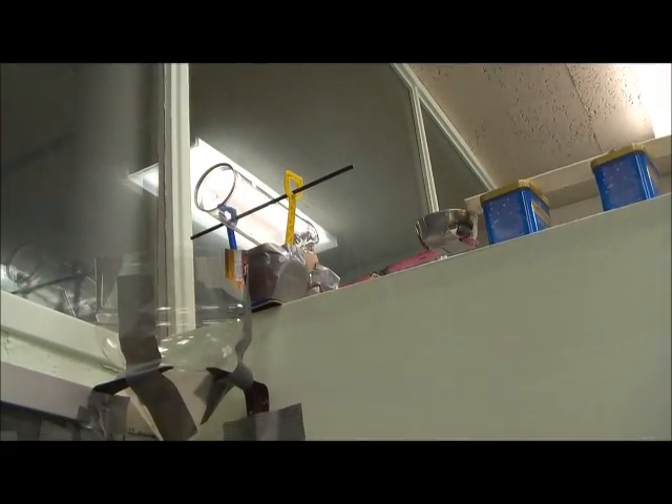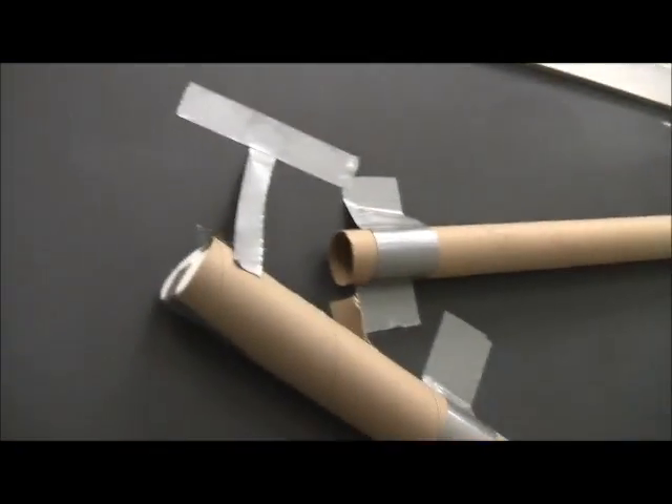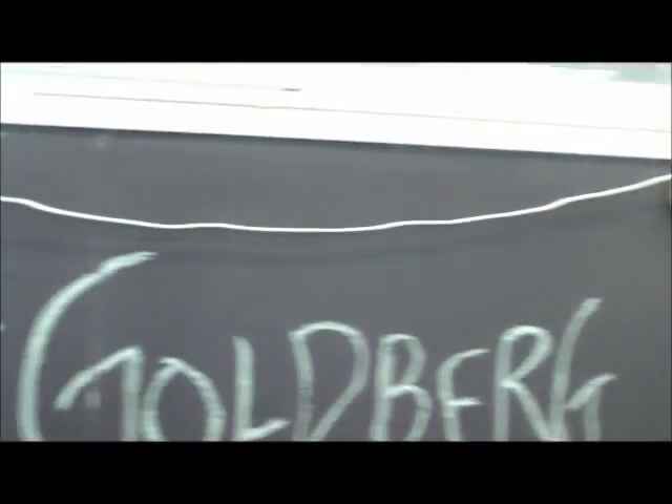The scale lifts up a can filled with marbles, which releases the marbles into a funnel. The marbles roll down cardboard tubes into a cup attached to a pulley system. When the pulley goes up, it lets toilet paper go down a ramp.